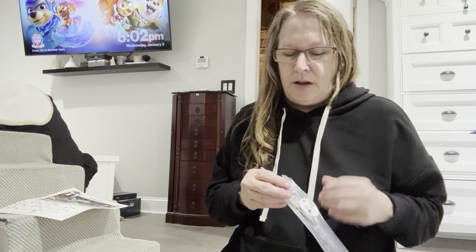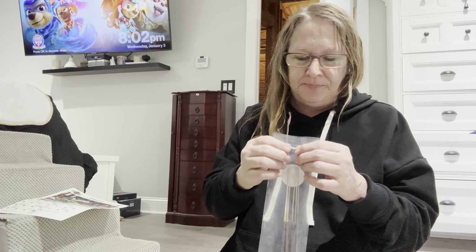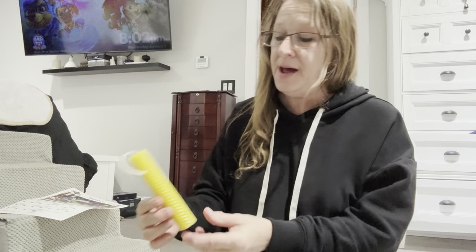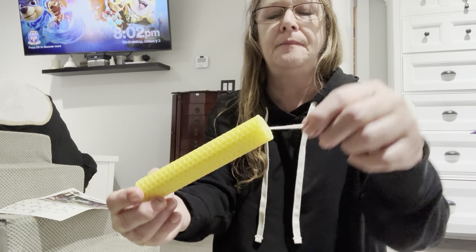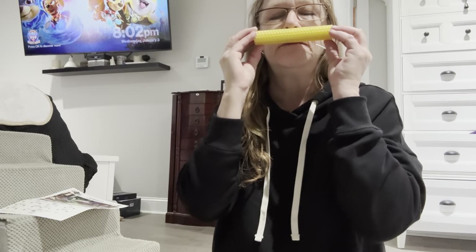I'm just getting over COVID again, for like the fourth time — I'm just tired of getting COVID. That smells good. Vanilla is always a lovely scent. And then we have a yellow colored beeswax candle. It smells good too.